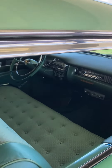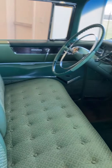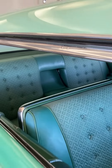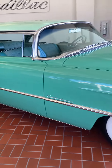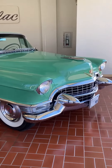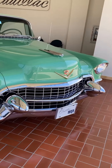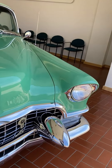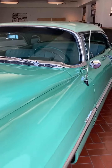This one here has been very nicely restored. Got the wide white walls on it. Big imposing Cadillac grill. Look at those Dagmars — those were actually named after an actress in the 50s named Dagmar. They seem to have some similarities.